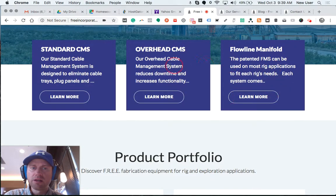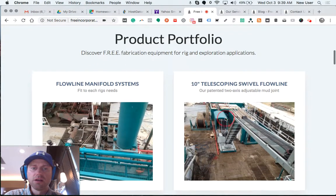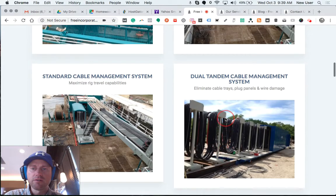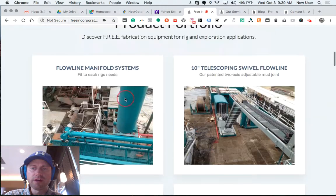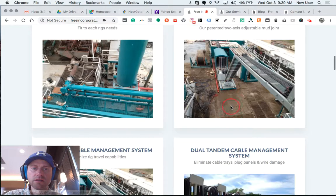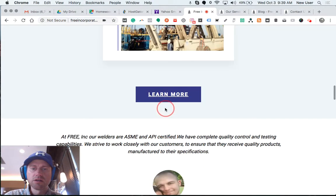There are three primary service offerings, each with a learn more button that takes somebody to that particular page. This is the product portfolio section, where I include a photo and caption title for five main product items. The titles are linked to the appropriate pages so you can click to learn more and go to the services page.